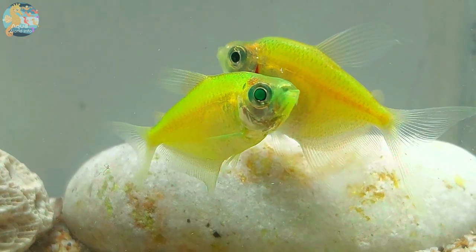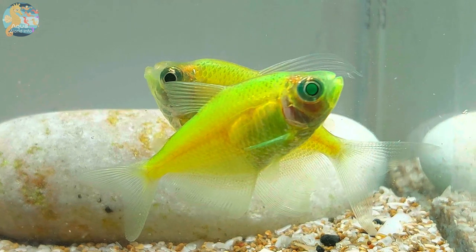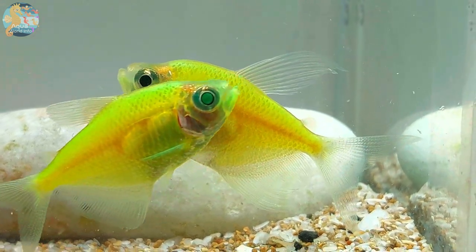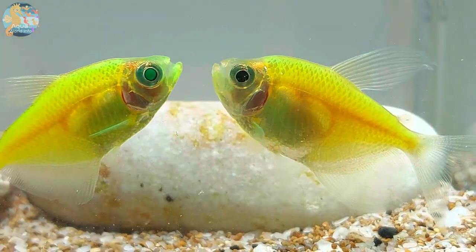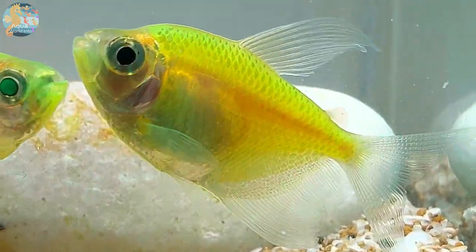Their slender bodies, complemented by forked tail fins and an iridescent shimmer, create a mesmerizing aquatic spectacle. The allure of Glowfish Tetras goes beyond their aesthetic appeal, extending to their behavior, care requirements, and the intricate world of breeding.